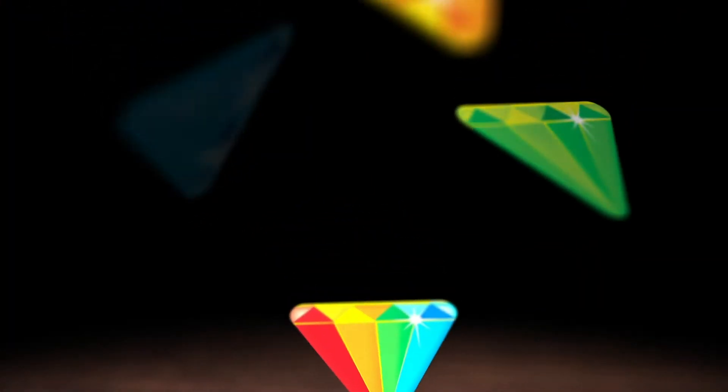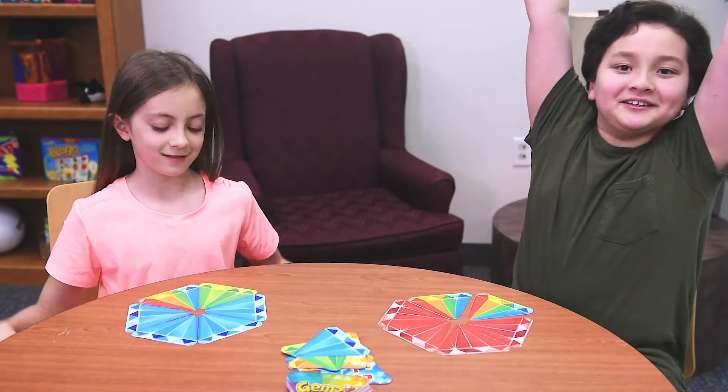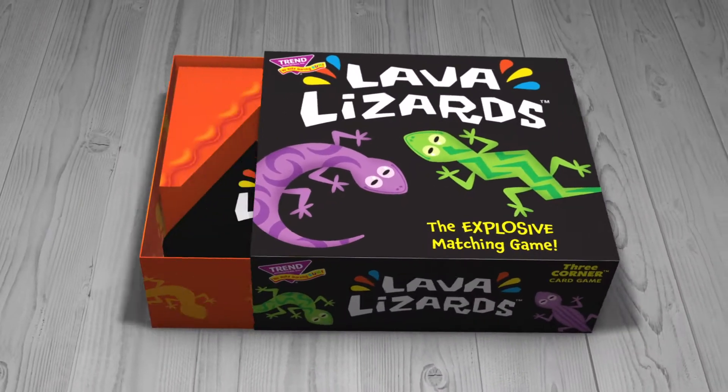Gems — get ready for color collecting, bling building fun with this card game that plays in small spaces but brings big fun.